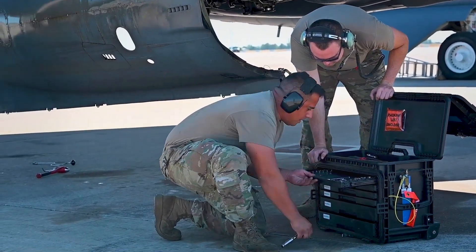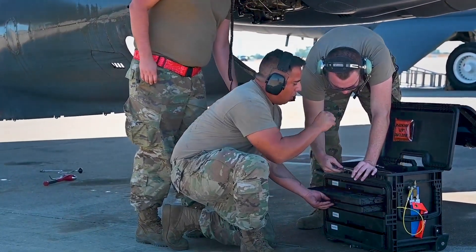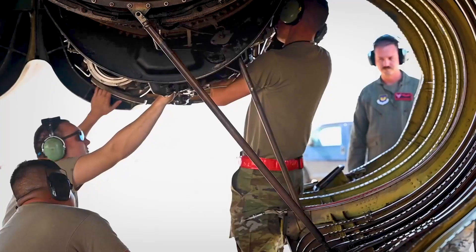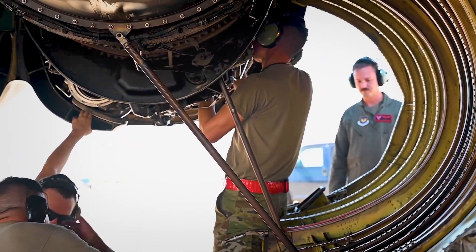The introduction of the F-130 engines will significantly enhance the B-52's operational effectiveness and extend its service life. The increased fuel efficiency provided by the F-130 engines will allow the B-52 to cover greater distances, providing extended range and endurance. Additionally, the improved reliability will reduce maintenance requirements and increase overall mission availability.